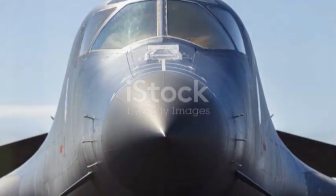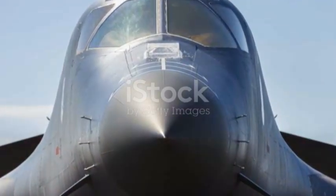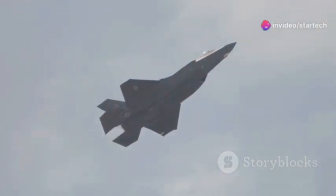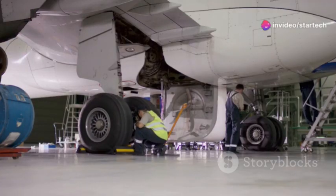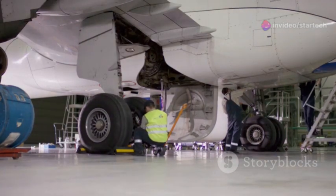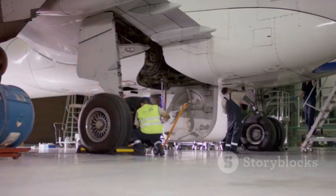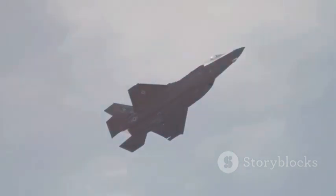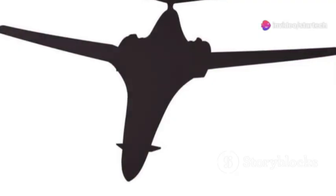The B-1B Lancer, despite its age, remains a relevant and potent symbol of American air power. Its legacy extends beyond its impressive capabilities. The B-1B represents the dedication and ingenuity of the countless men and women who designed, built, and maintained this iconic aircraft. The B-1B program has also been a driver of technological innovation. Many of the advancements pioneered in the B-1B Lancer have found their way into other aircraft and systems, influencing the future of aviation.